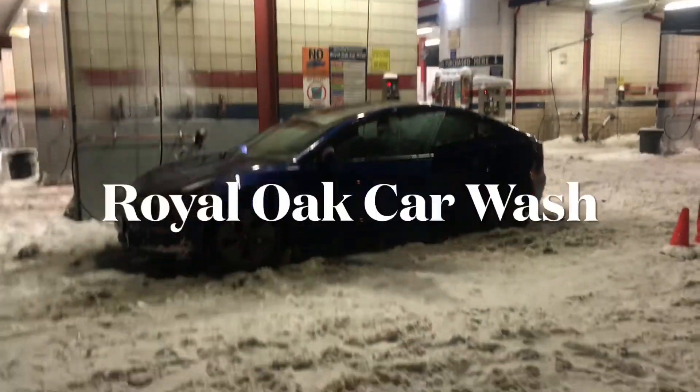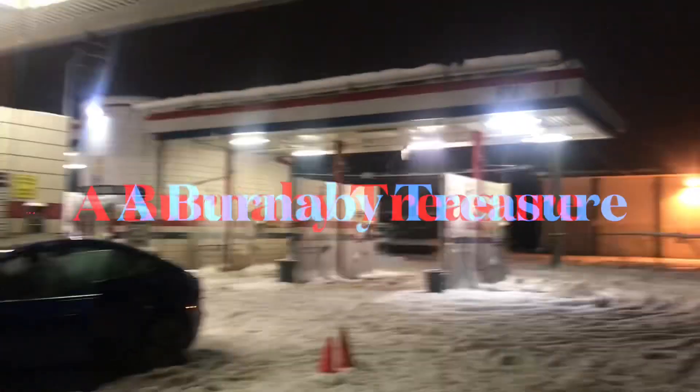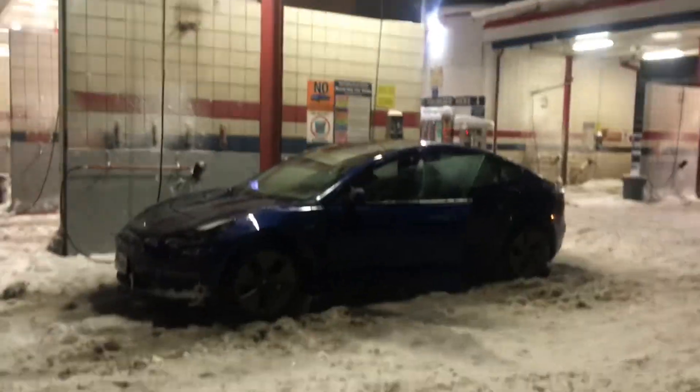Tesla. Never thought I'd wash a car in minus eight. Minus 10 and 12 in Vancouver, but it's worth it.